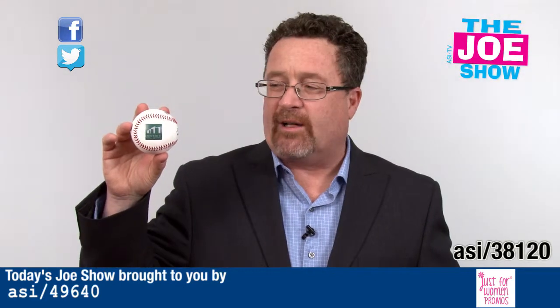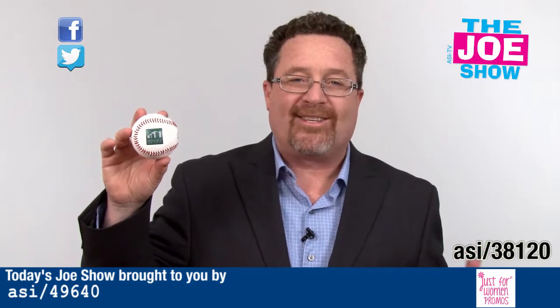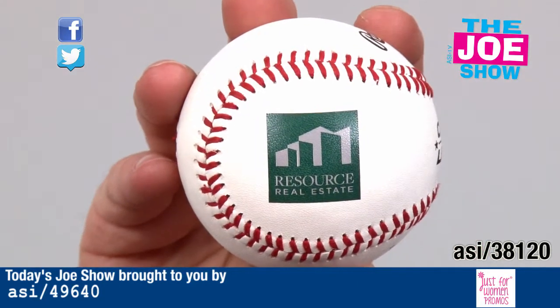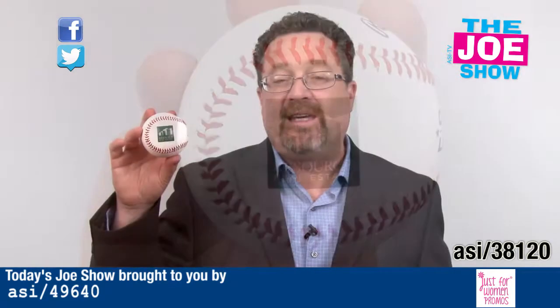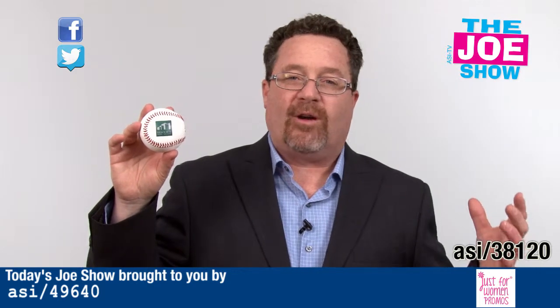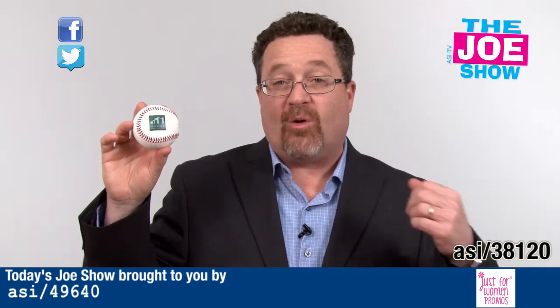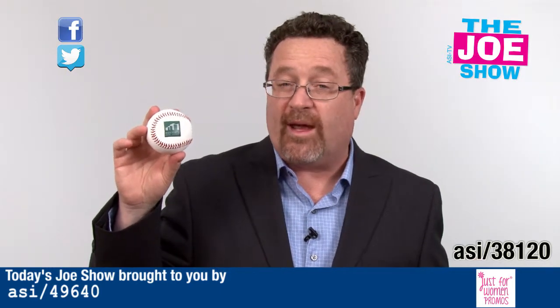Speaking of baseballs, we've got a logoed baseball here. It makes a great gift. You order these for your organization, and at the end of the season you get all the players to sign one to give to the coach. It could also be given out for tournaments — the tournament champions can all get trophies, get a baseball, have them all sign it, and display it. This can also come with a wood mount as well as an acrylic box.